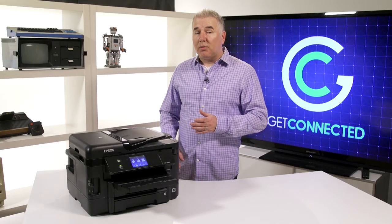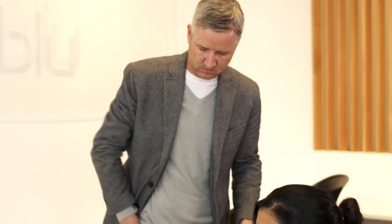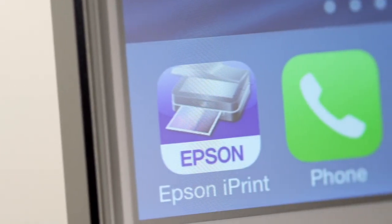Cord cutting with printers started with Wi-Fi, but with Epson Connect technology it goes further than that, letting you print from anywhere with an internet connection. I love how Epson Connect lets you connect to your printer with your tablet, smartphone, or computer. Connecting through a mobile device like a phone or tablet is done through the Epson iPrint app.